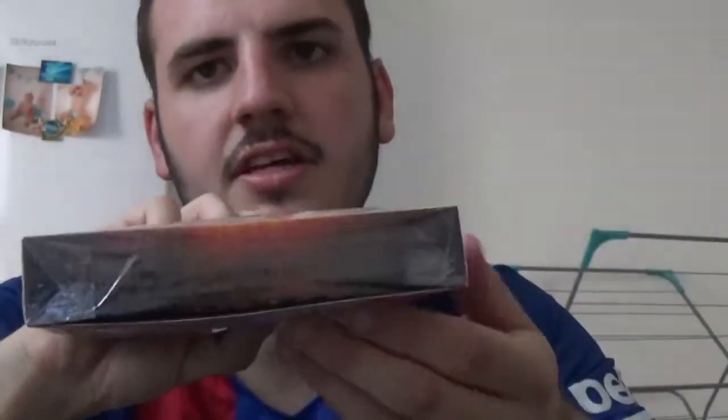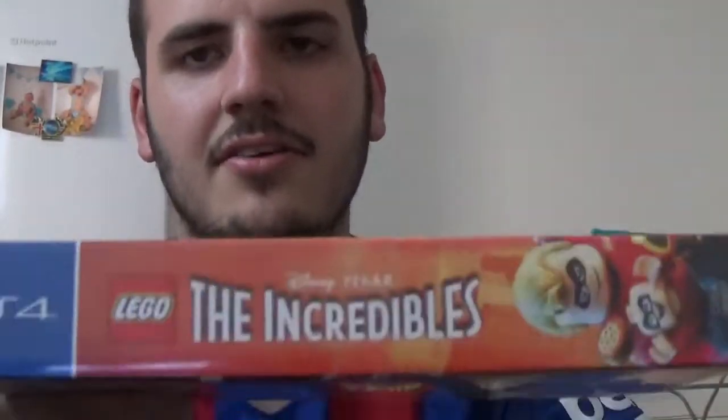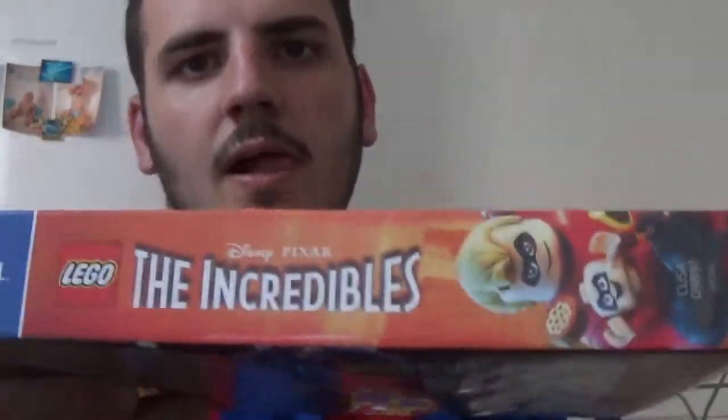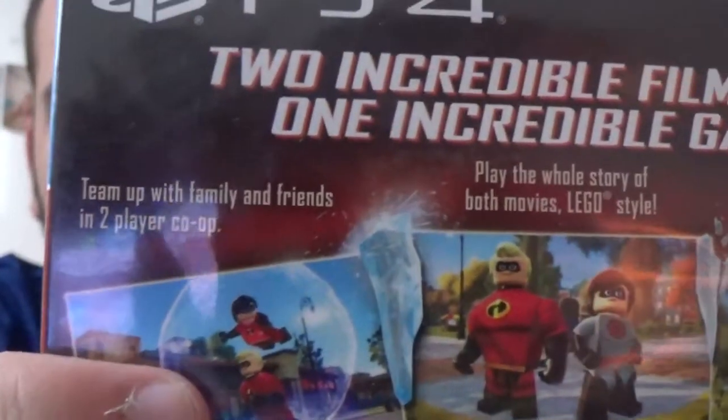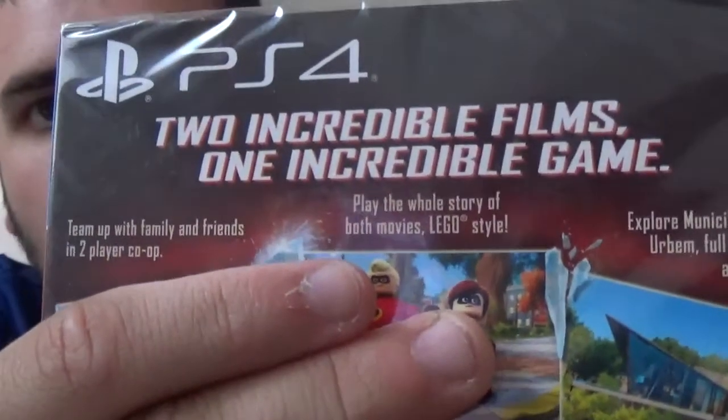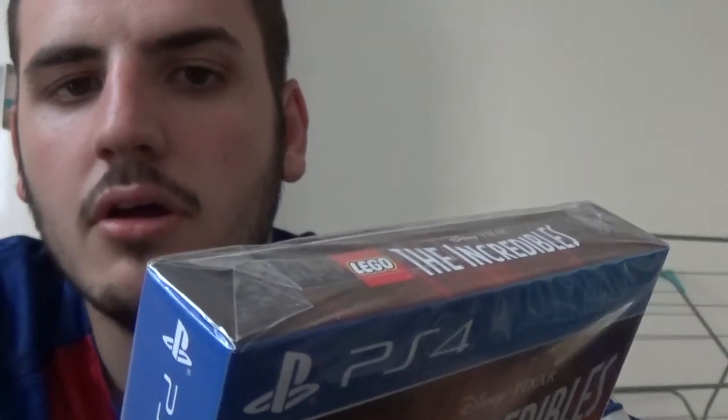On the site it just says PS4, Lego, The Incredibles, Disney Pixar. Nothing extra on the bottom picture, just carries on as you can see. The sides have the same picture on both of them. On the back it says team up with family and friends in two-player co-op, play the whole story of both movies Lego style, and also — I'm going to try and pronounce this — explore Mönchburg, a new urban hub full of challenges and surprises.